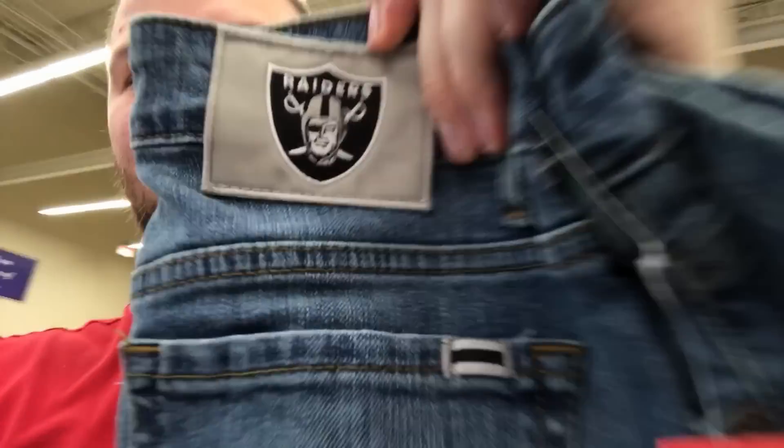She got these Oakland Raiders jeans — they're new with tags, still have the original NFL tags on them. If you don't know, the Raiders just got approval to move to Las Vegas next year, so they're not playing in Oakland anymore. Any Oakland Raiders merchandise is gonna become more valuable with them leaving. These are actually women's cheerleader-style — she's gonna do pretty good on these, probably 35 to 40 bucks.